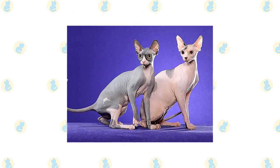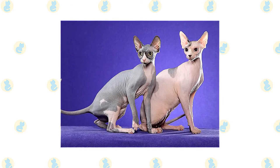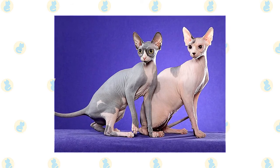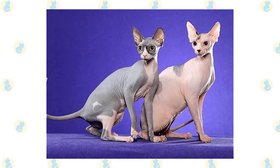They are warm and soft to touch and have earned the name Suede Hot Water Bottle. The skin is wrinkled on parts of the head, body, and legs but should be taut everywhere else. Pigmentation is clearly visible on the skin of the Sphinx cat, and all skin patterns and colors are acceptable.